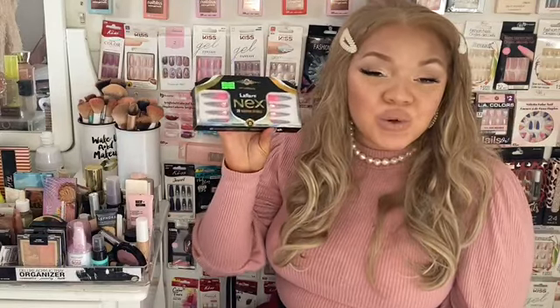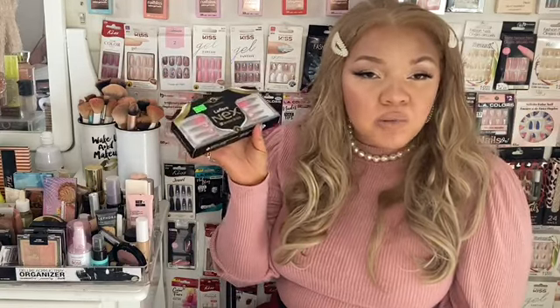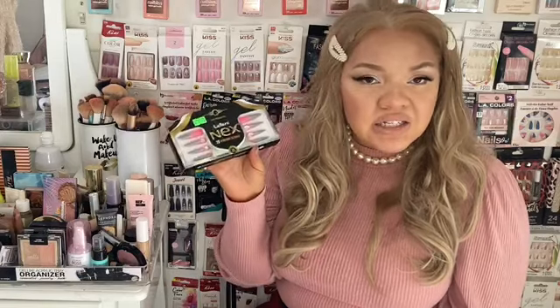I got these LA Flare nails and I'm so excited about these. A subscriber told me that she tried these press-on nails, so I had to pick them up. I've seen them at stores and wanted to buy them, but this is my first time actually purchasing the LA Flare nails. I love their lashes too.